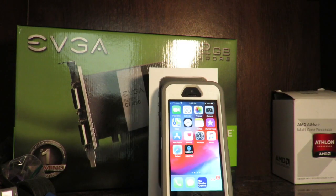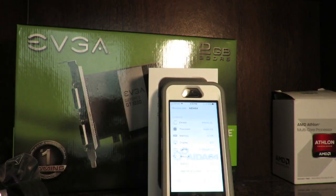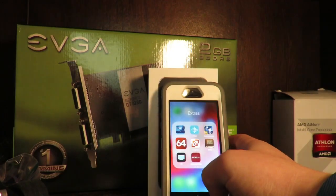With a 4-inch 1136x640 screen, it was not very big compared to the iPhone 6 or compared to the 5S, which had an 8-megapixel rear-facing camera.